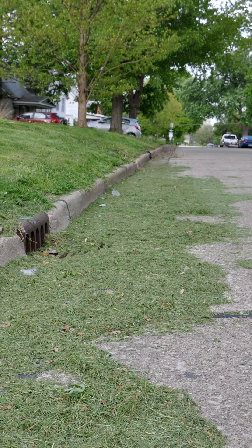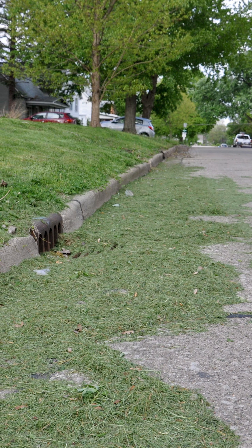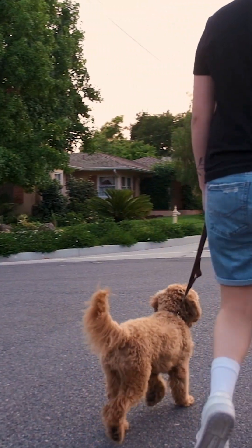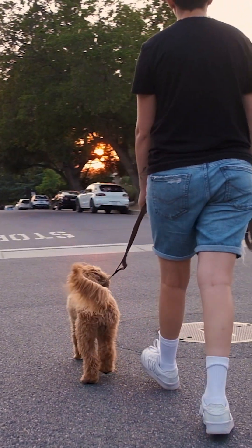Now here's my pet peeve — leaving grass clippings on the street. Not good. Speaking of pets, clean up after yours. Don't turn your dog into a poo looter.